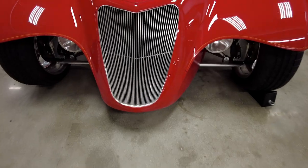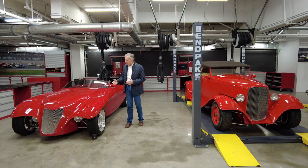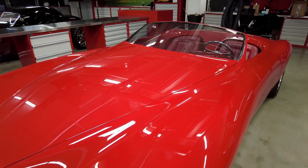It's a tube frame with machine billet suspension components, red leather interior, and a great synthesis of styling and sports cars.